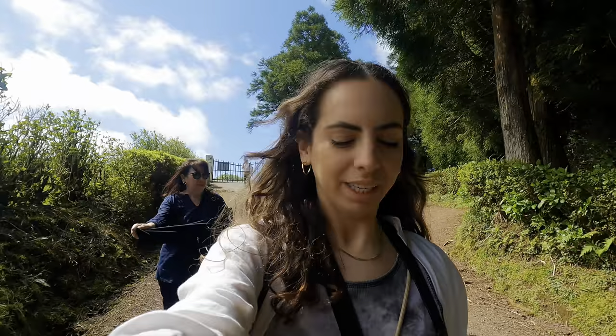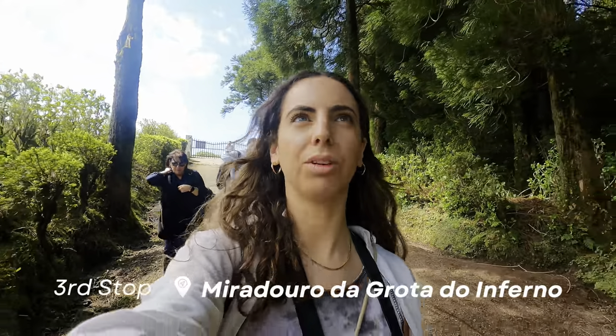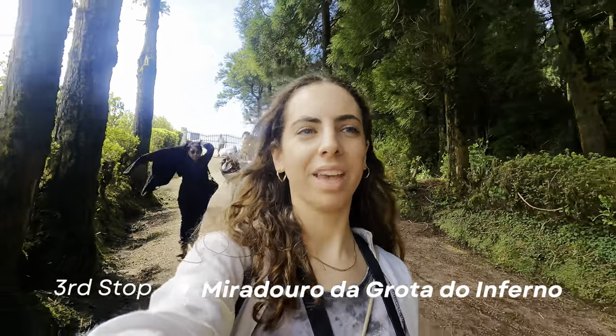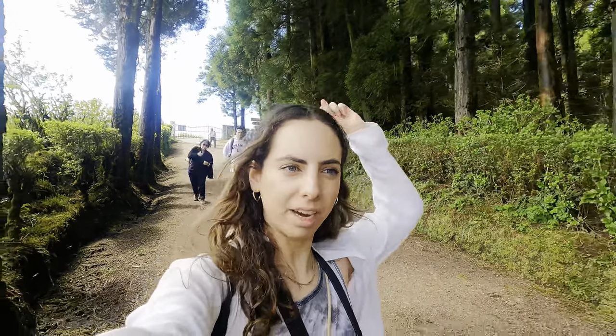We made a second stop to go to a viewpoint called Miradouro Grota do Inferno, and this one is meant to be the most beautiful one, so I'm excited. We parked up there and then we have to walk a little bit to get to the viewpoint.